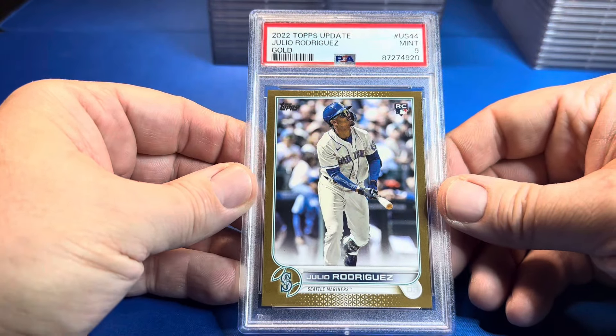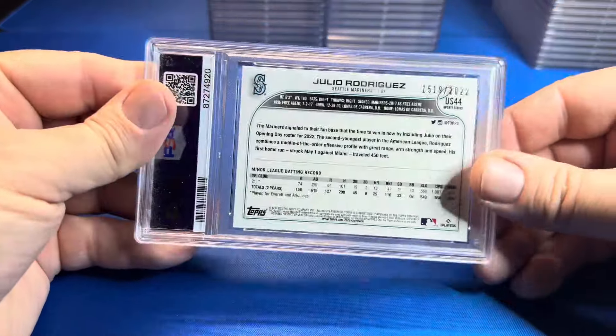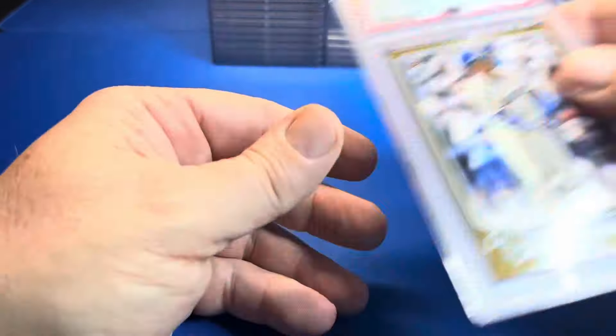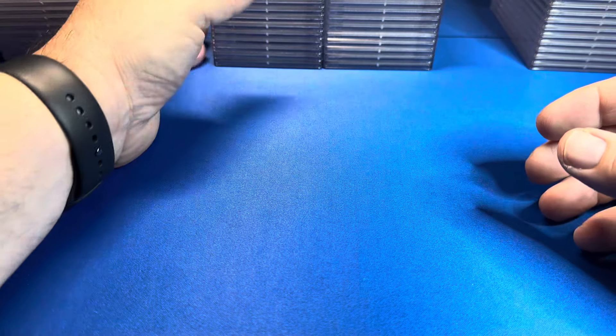It went from a 9 — it stayed at a 9. He was really hoping for a 10 on that one. Julio Rodriguez gold. Now is he going to crack it a third time? We'll find out. What was your favorite card out of Stew's? Let's go to Eddie — he had a whole bunch of football.